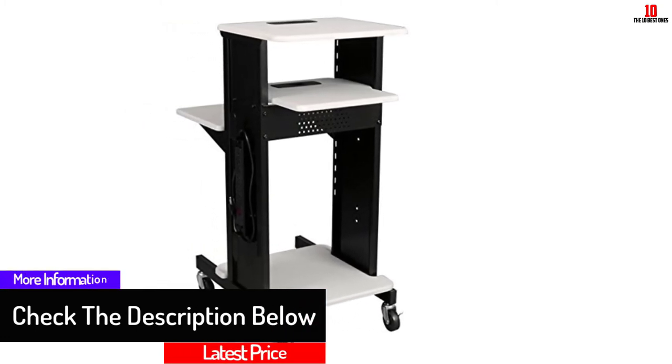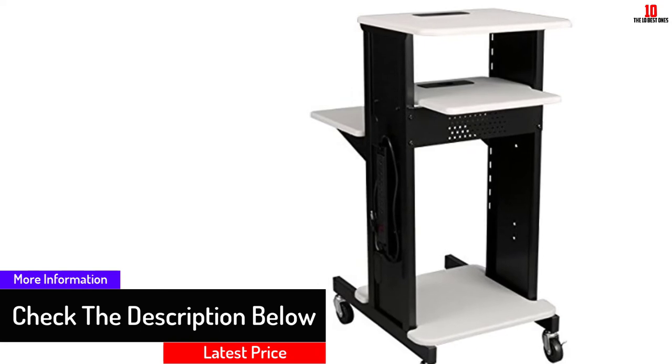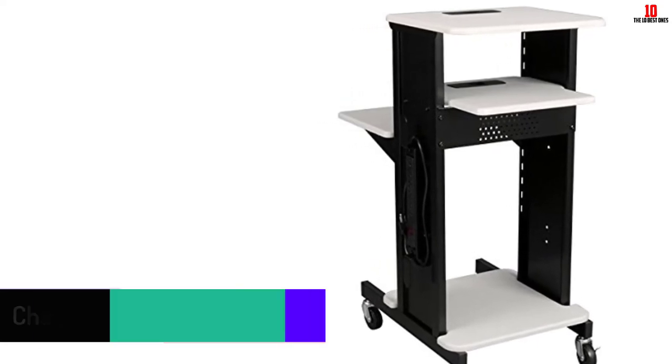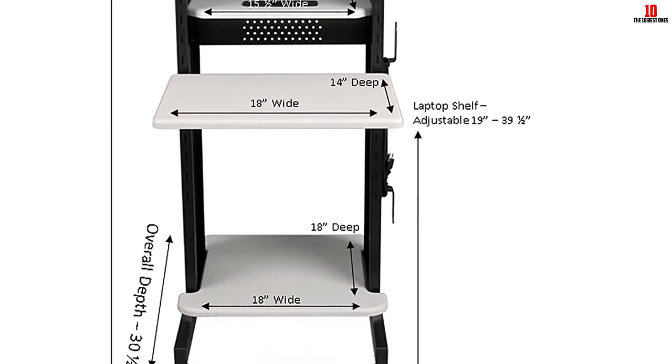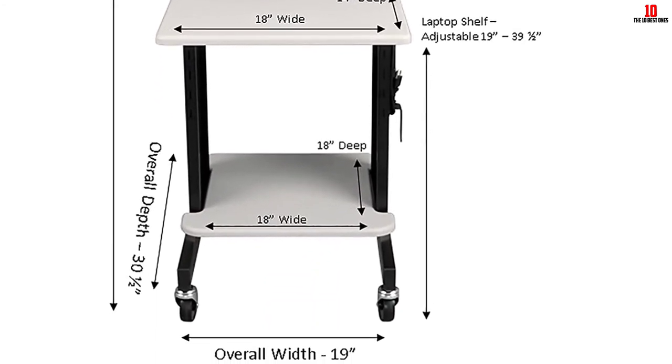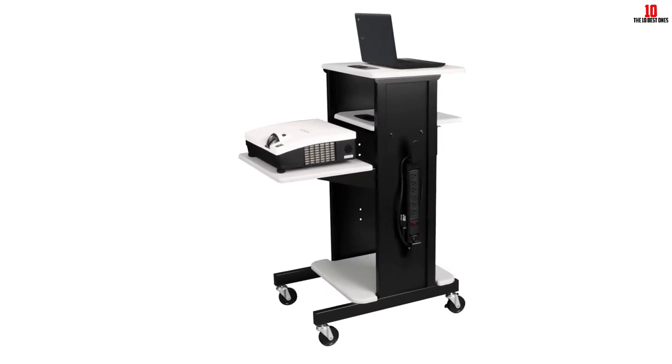It comes in two colors and you can select the one that fits your preference. This laptop cart is created with steel frames, so it is durable and will serve you for a long time. You can also carry books, a CD player, and other accessories on this cart, helping you to keep your place tidy and clean.